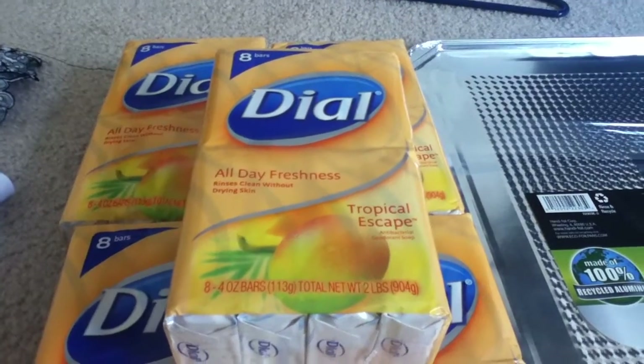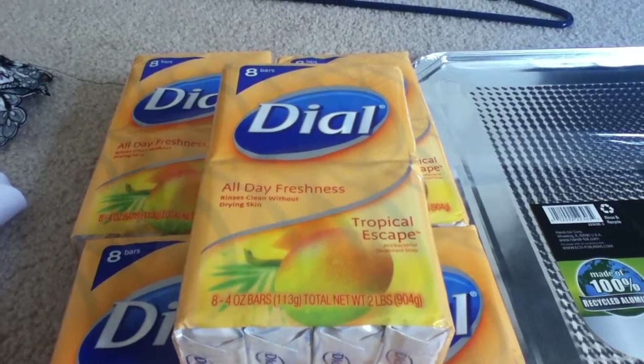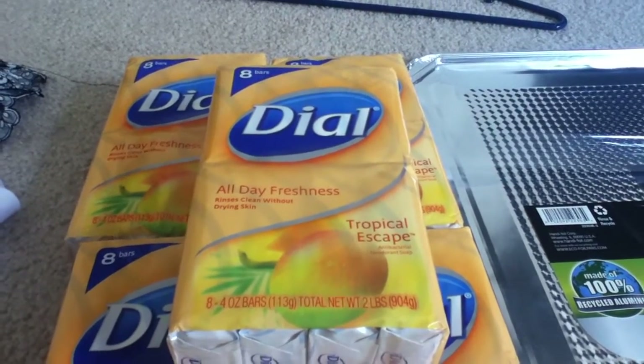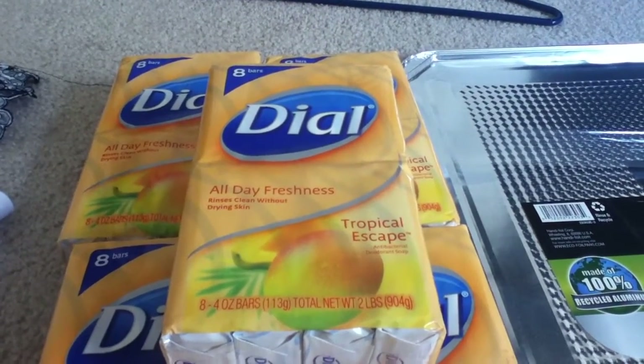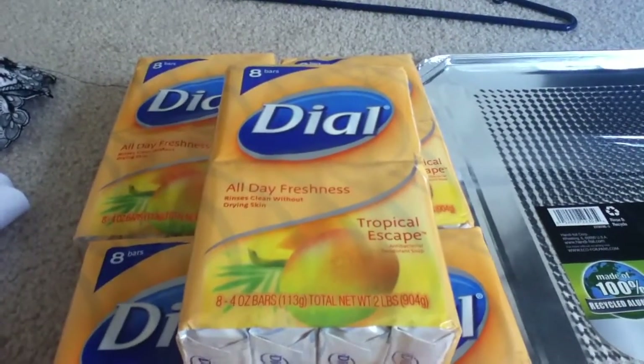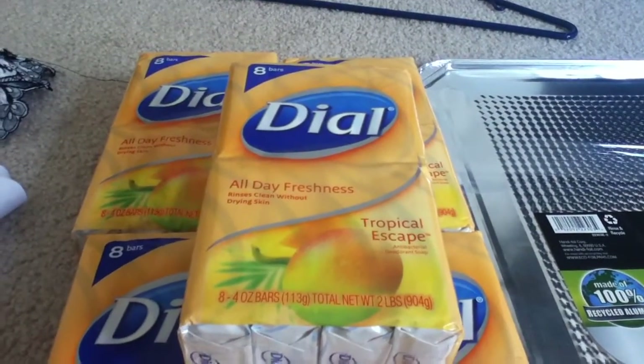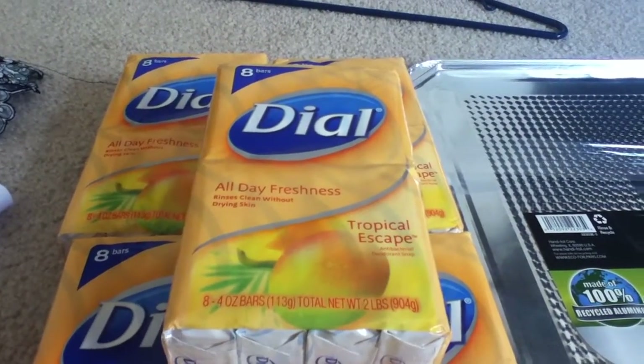You guys know that Walmart has more to choose from than the grocery stores and the drug stores. Usually they have spring water, the gold one, the white one, and the tropical escape. They did have all five of them, and I had to clear the shelves. But they were being misplaced on the wrong spot for the wrong scent.